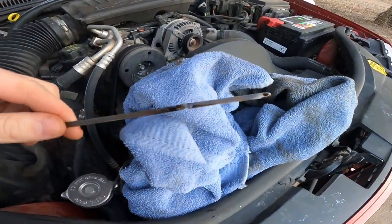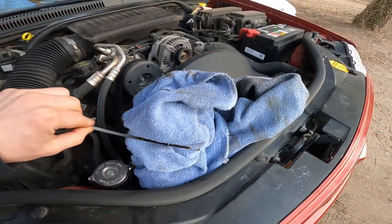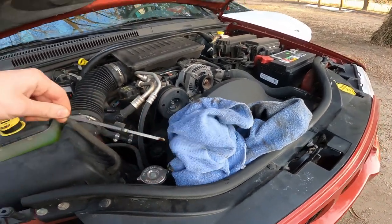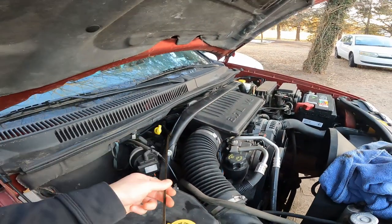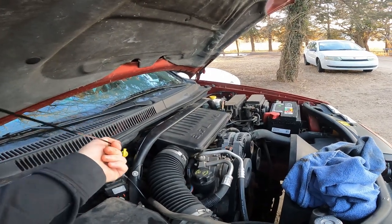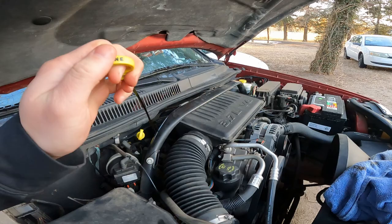You can see that our oil — it's kind of hard to see — but it is actually beyond full. It has too much oil. But it's clean oil, it's not super dirty or anything. So we're gonna go ahead and get an oil change done, and hopefully that'll fix our light.